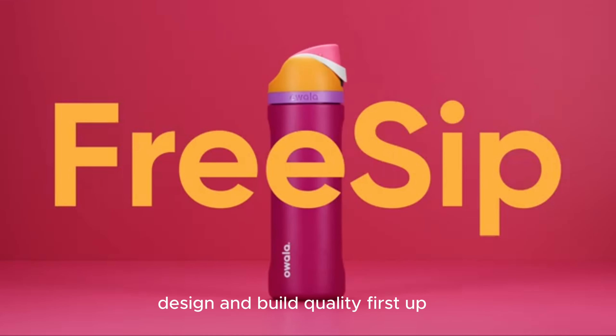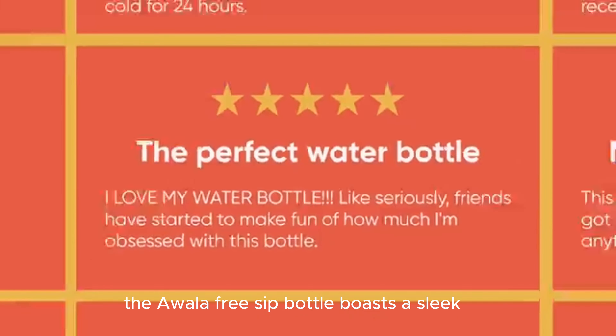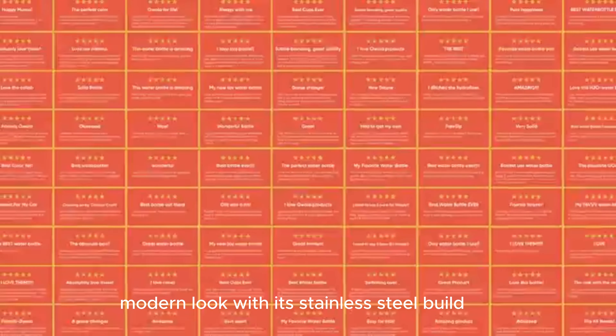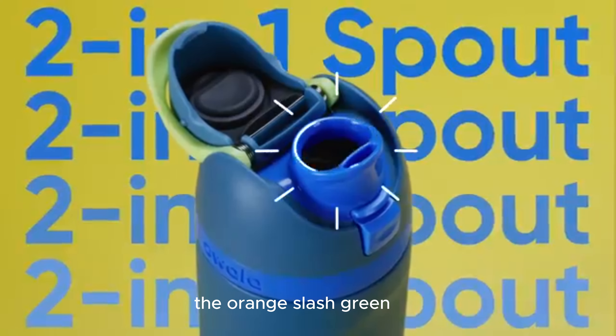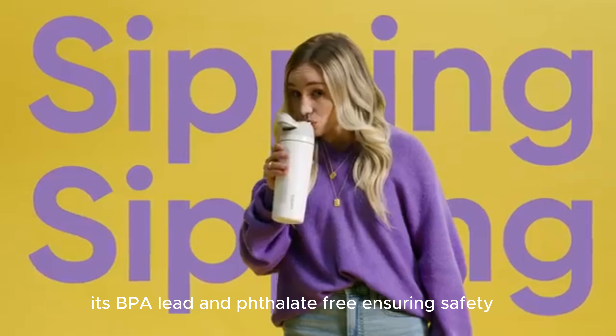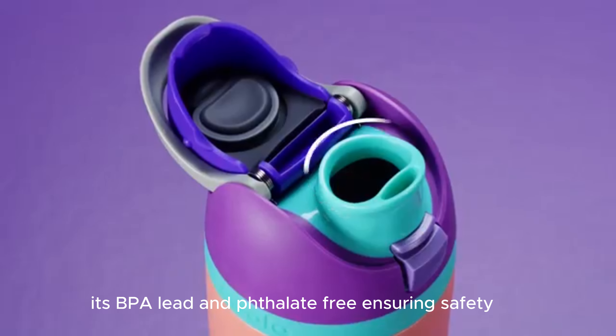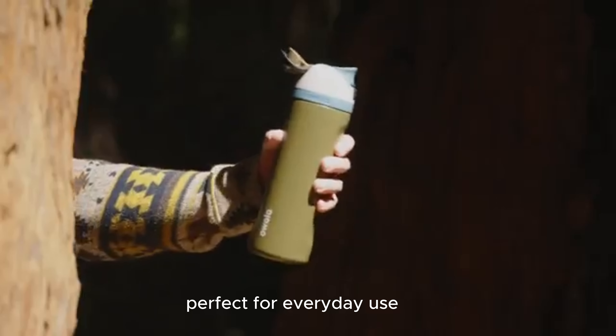Design and Build Quality: The Ouala FreeSip Bottle boasts a sleek, modern look with its stainless steel build. The orange/green camo-cool color adds a fun touch. It's BPA, lead, and phthalate-free, ensuring safety. The bottle feels sturdy and durable, perfect for everyday use.